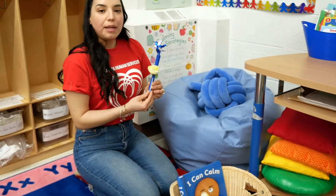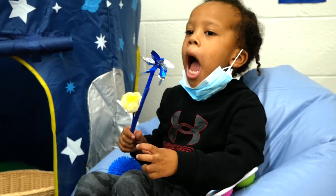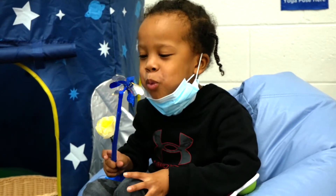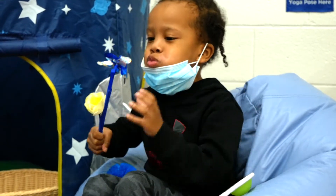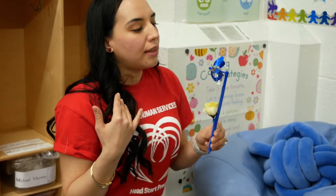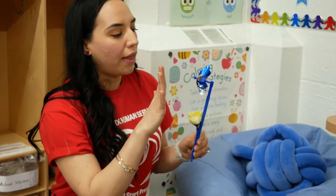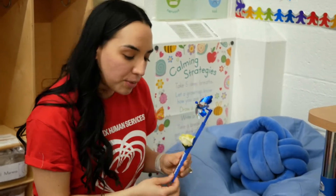We also use our pinwheel, which we use for deep breathing. For children of this age it is really hard to teach deep breathing, so with this tool we're able to teach them how to inhale — we tell them to smell the flower — and then exhale by blowing the air out and moving the pinwheel. So it really helps with deep breathing.